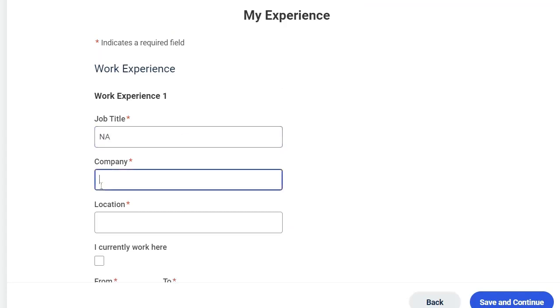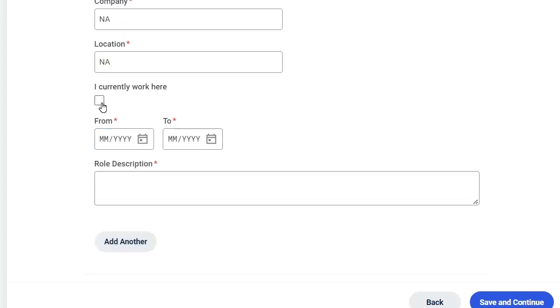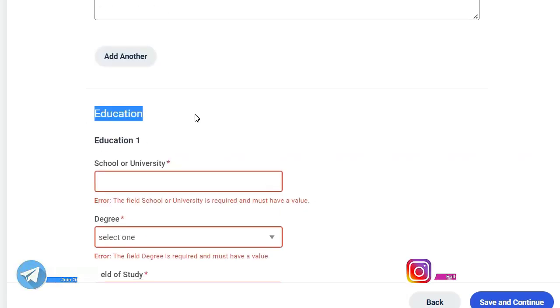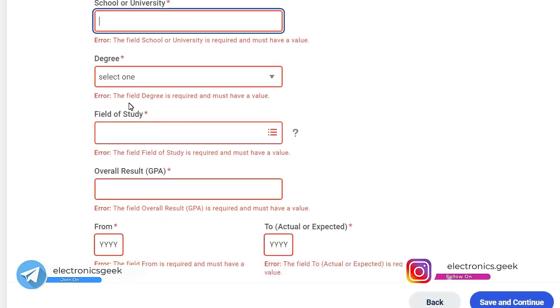If you are a fresher, for job title type 'N/A', company name 'N/A', and location 'N/A'. Fill in the current month and date as applicable, then fill up your education details like your school or university name and your degree.